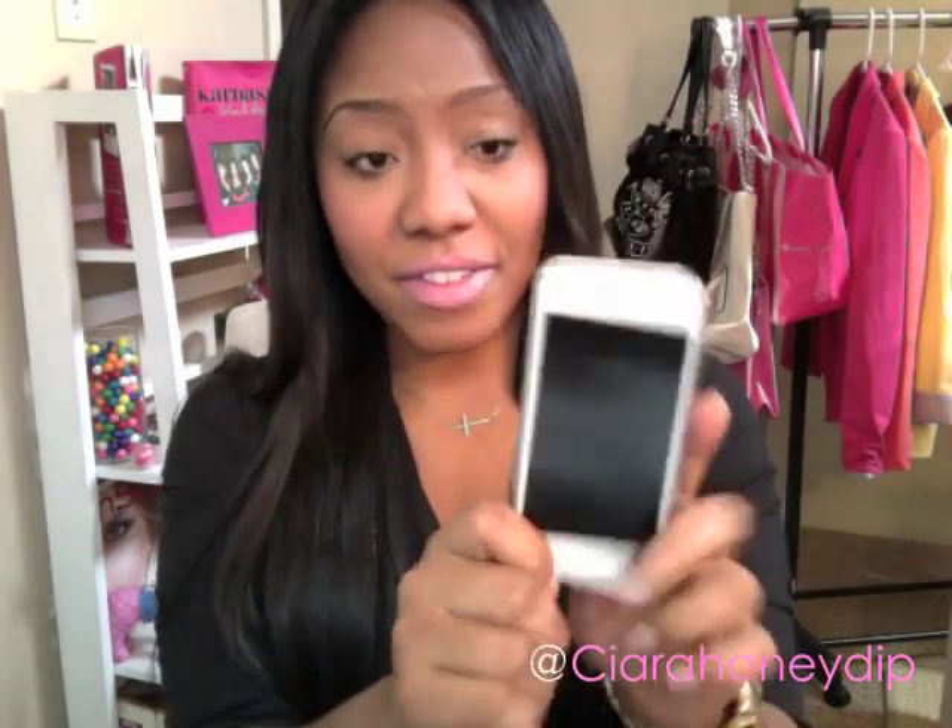I recently got an iPhone 5, which I've been using and loving. You guys saw on Instagram that I got it and a lot of you have been asking how I like it. I know this is a beauty channel, but if you guys want a review on the iPhone 5, or maybe even on the iPad, or a 'what's on my iPhone/iPad' tag, let me know in the comments if you want to see that. Okay, bye!